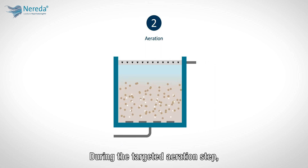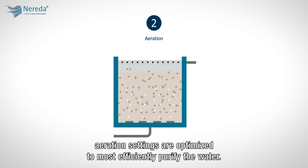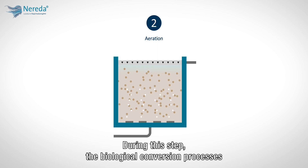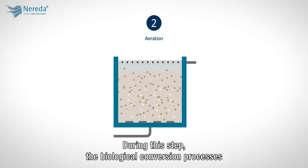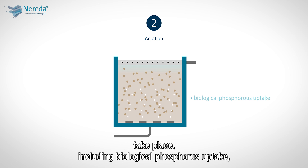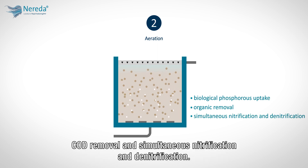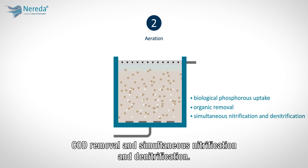During the targeted aeration step, the aeration settings are optimized to most efficiently purify the water. The biological conversion processes take place during this step, including biological phosphorus uptake, COD removal, and simultaneous nitrification and denitrification.